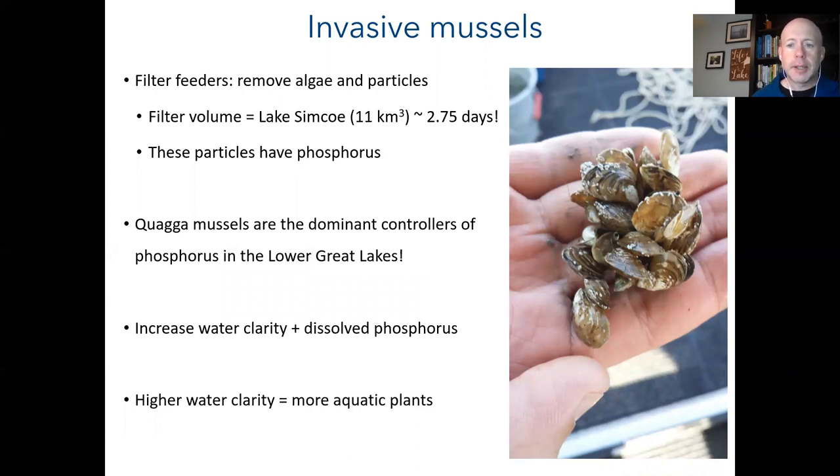Both zebra and quagga mussels are filter feeders — one mussel can filter about a gallon of water a day, and with the population in Lake Simcoe they filter a volume equivalent to the entire lake in just under three days. All these filtered particles contain phosphorus, so the mussels are taking in particulate phosphorus. Research in the Great Lakes shows quagga mussels actually control nutrient levels. This increases water clarity, and they also release dissolved phosphorus back out, which along with increased water clarity leads to an increase in aquatic plants in Lake Simcoe.